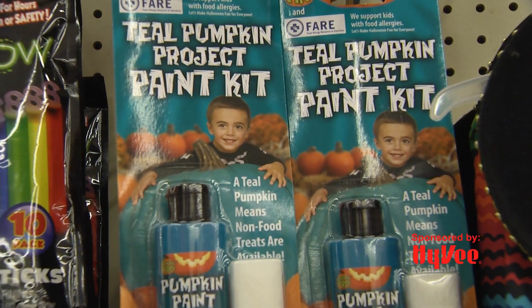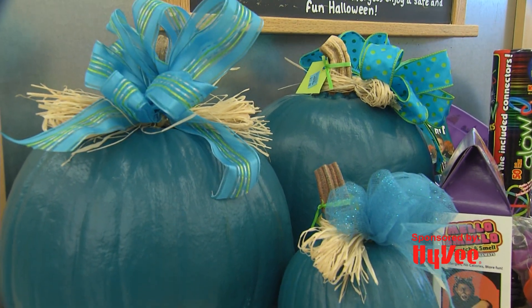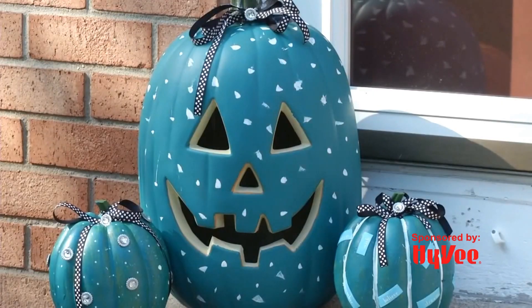So how do we go about getting a teal pumpkin? You can make a teal pumpkin with your own teal paint, or pick up a teal pumpkin already prepared. The premise behind this is having a teal pumpkin outside your doorstep so that families who have children with food allergies know that you have safe treats.